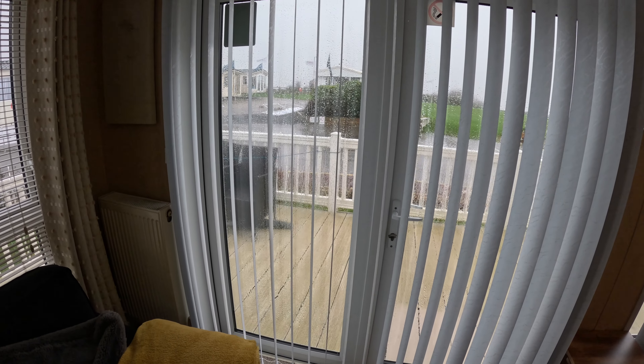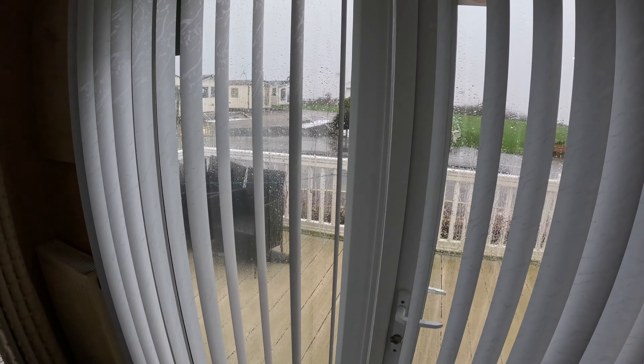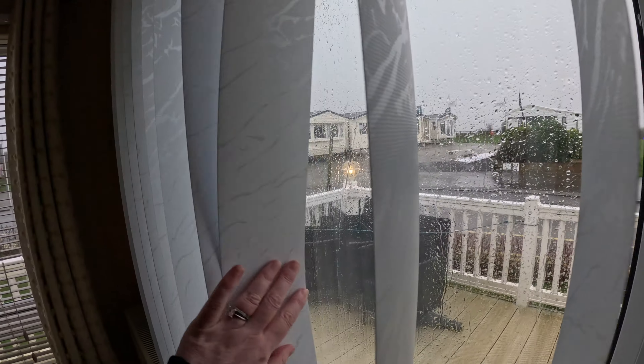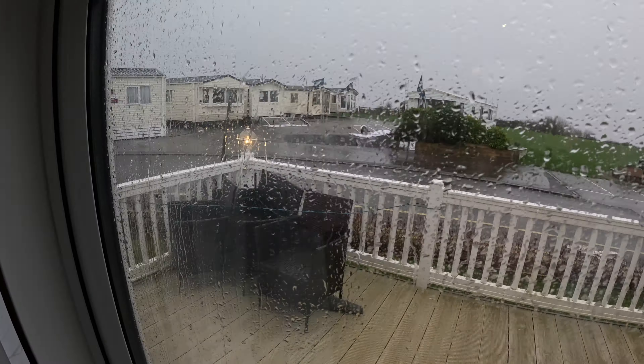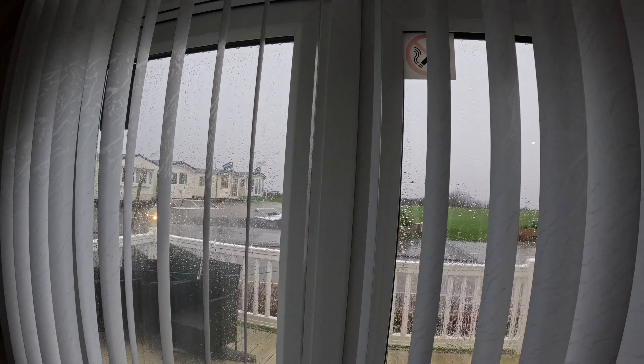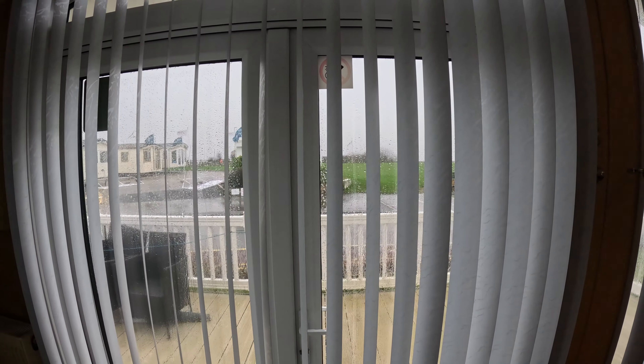If you look out here, we are basically right near — there's a path right there around here somewhere. The beach is literally through a walkway, and five minutes over there you're on the beach.